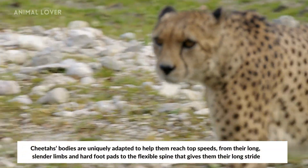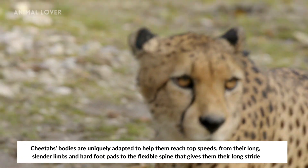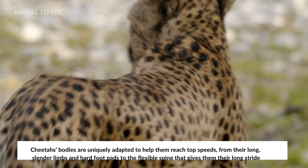Cheetahs are uniquely adapted to help them reach top speeds, from their long, slender limbs and hard foot pads to the flexible spine that gives them their long stride.